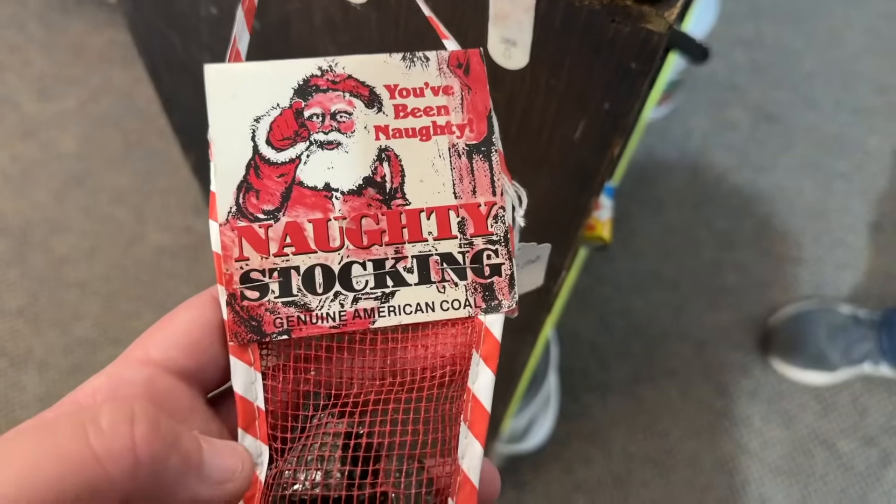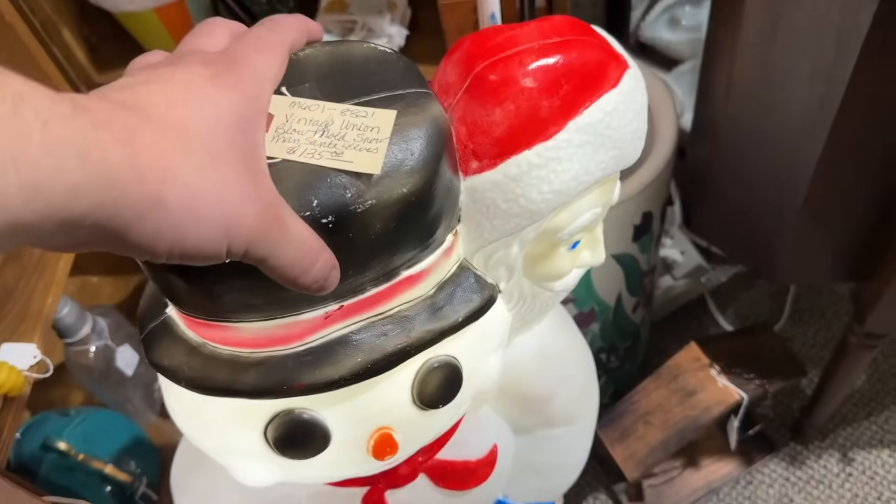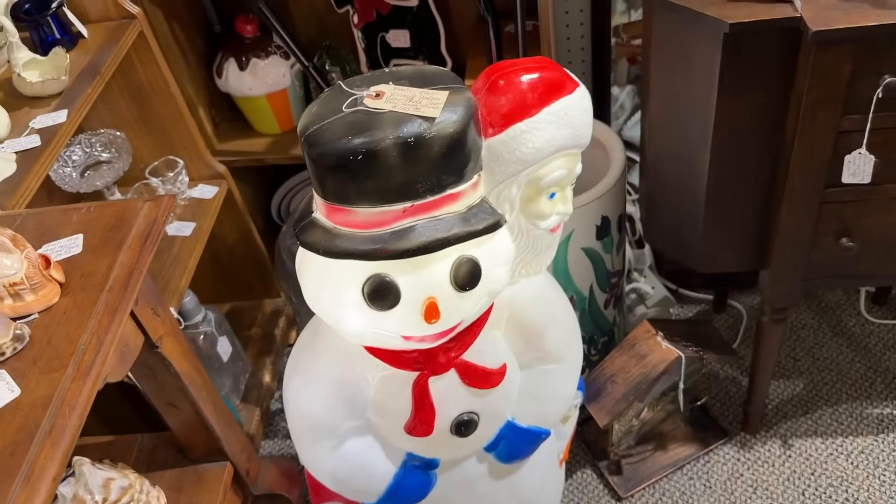You've been naughty — here's your call, Glenn. You're not supposed to accept it. This one's interesting: you have a snowman with a Santa coming right out of his head. I don't know what's going on with him.